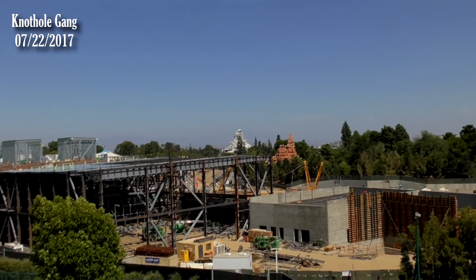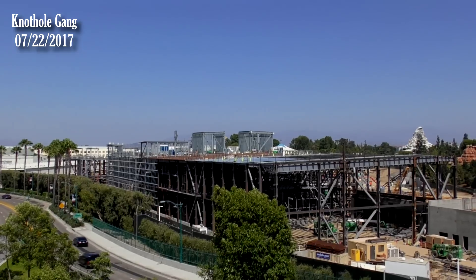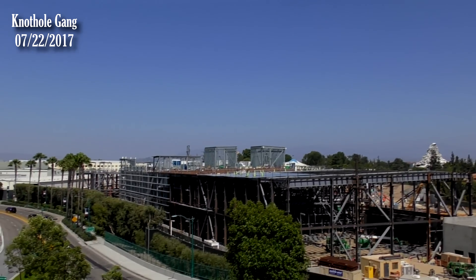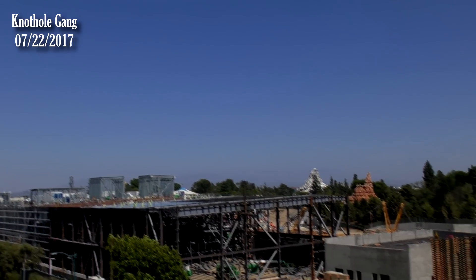Behold — Star Wars Land. I'm sorry — Galaxy's Edge. People are asking us if we're still going to call it the Star Wars Land update. It's still Star Wars Land to me — it's not Galaxy's Edge yet. It doesn't feel like it. What do you see out here at Star Wars Land slash Galaxy's Edge, Ian?